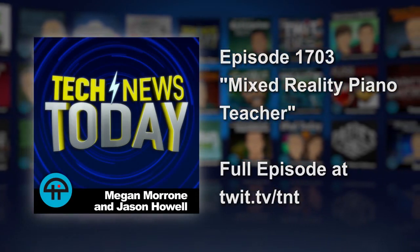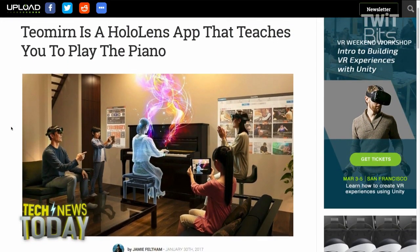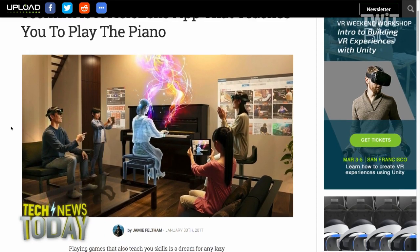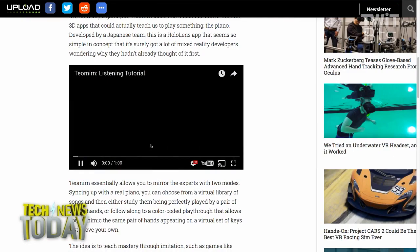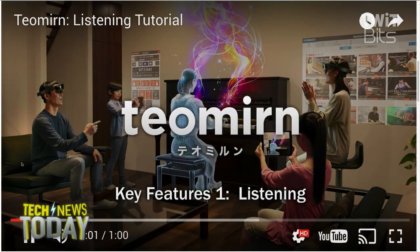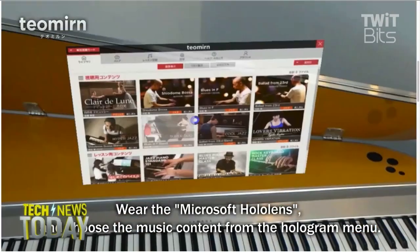Upload VR reports that a Microsoft HoloLens app called Teomern is a holographic piano teacher. Japanese developers are working on an augmented reality app that shows you a hologram to help you learn piano by mimicking a teacher playing on a hologram of a piano, either next to you or above your piano or keyboard.